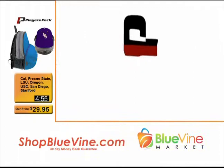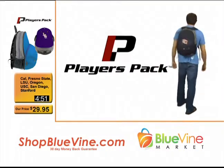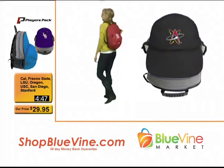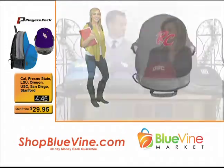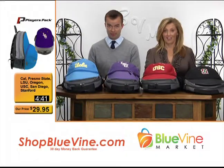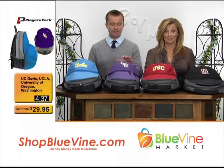You can get online right now and see a variety of different teams that we don't have showcased here in the studio. We do have more available — go check out ShopBlueVine.com, all of them are listed. And you know what they're going to love? It's under $30. $29.95. You can't get a backpack for that anywhere.